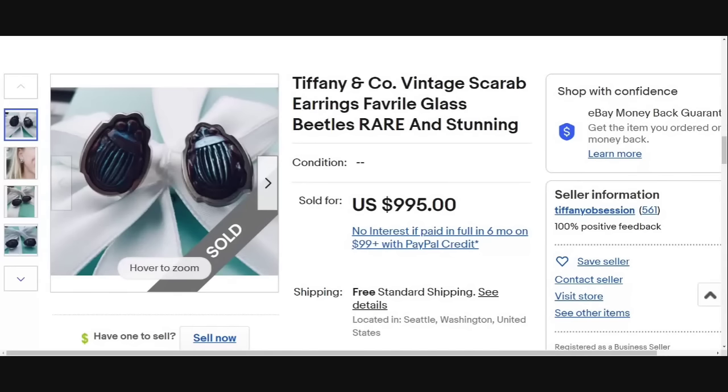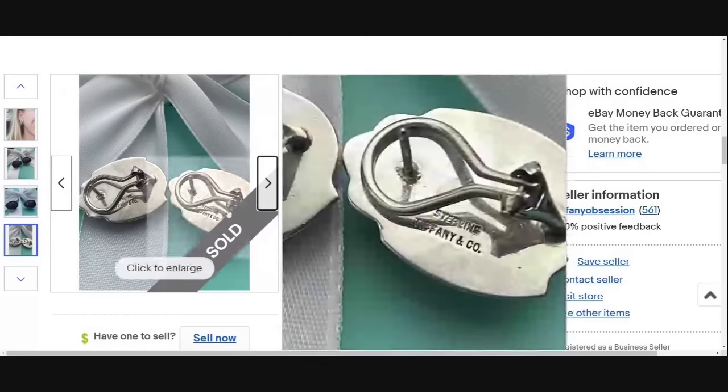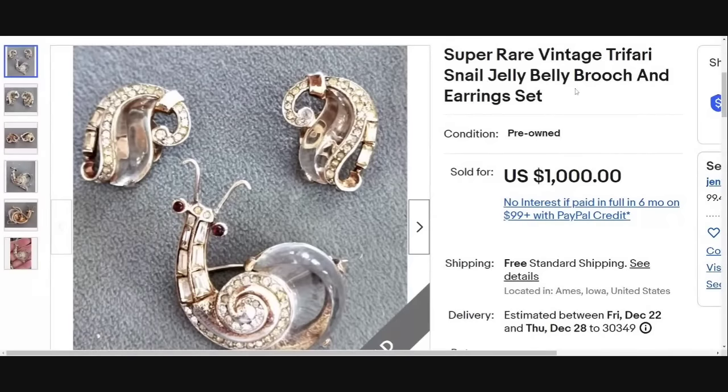Tiffany and Co has not popped up a ton, and a lot of that I left out because they were gold and silver and I felt like they would be pulled for sure — like you had no chance of finding them in a lot. But this is a Tiffany and Co scarab beetle favrile glass set. It does say rare and stunning. These sold for just shy of a thousand dollars. They are almost like an iridescent, they are sterling, they do say Tiffany and Co — but I feel like these are something that could get missed and end up in an estate lot.